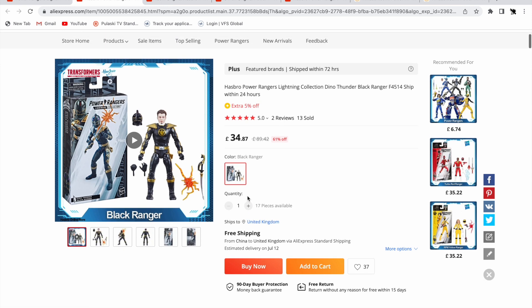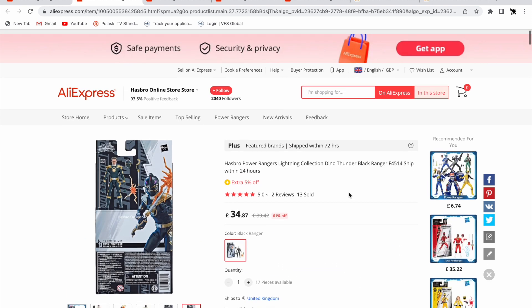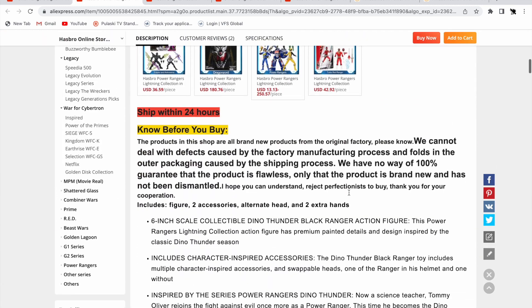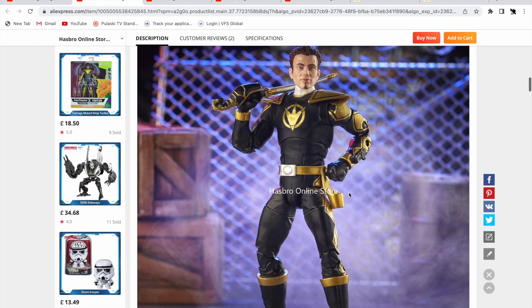This is the listing I bought from — it actually says in the title 'ships within 24 hours.' I ordered on the 13th and it is now the 20th, so I got it in seven days, which is not bad for an import figure.